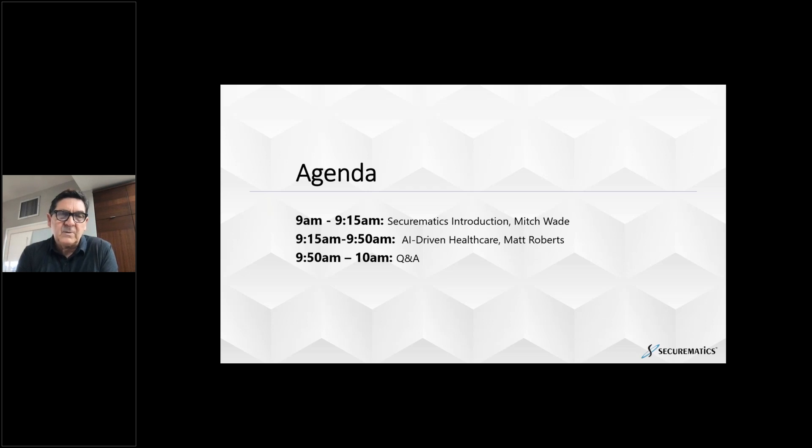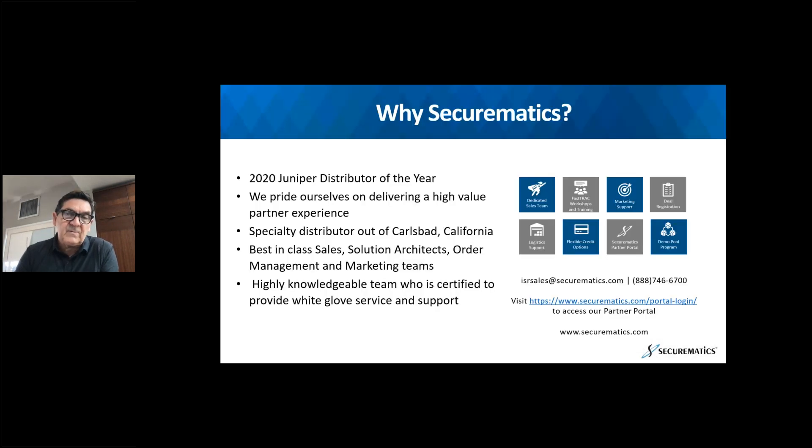We're going to focus today on the healthcare vertical, which is very top of mind, is going through a lot of disruption, a lot of changes, a lot of exciting things happening, and how Juniper Mist can really add value to that. Matt's going to go into an industry overview, market opportunities, highlighting some of the funding that's available, and then ending up with use cases and success stories. We have handouts available — info sheets and some use cases we've talked about.